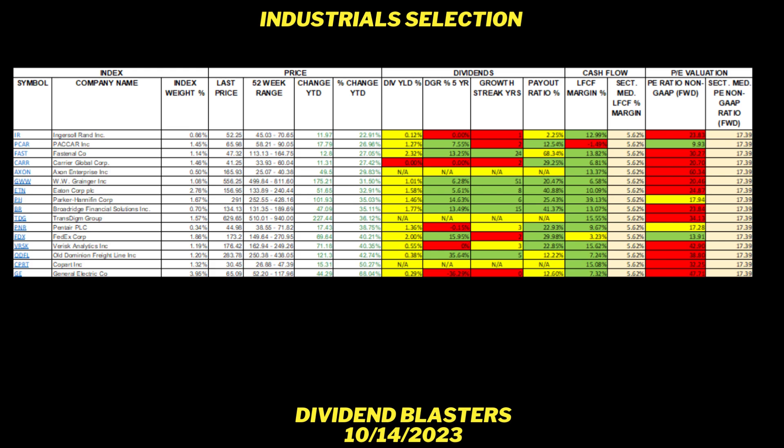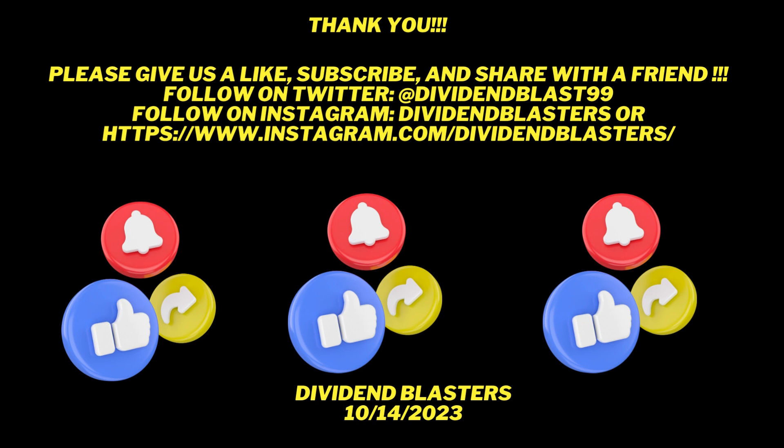I do hope you found this to be informative and enjoyable. If you would kindly give us a like and subscribe to our channel and feel free to share it with a friend, we greatly appreciate it. Until our next video, have a wonderful day. God bless.